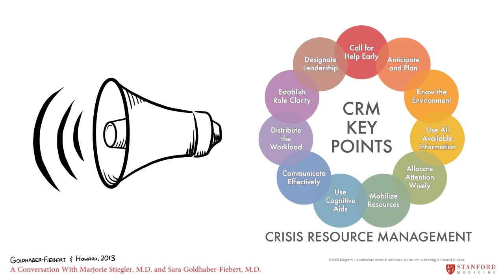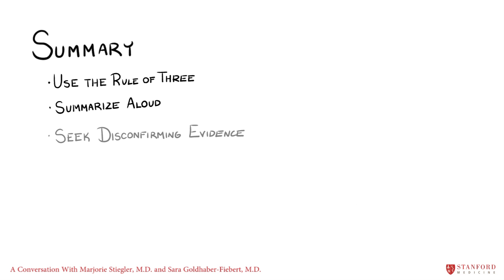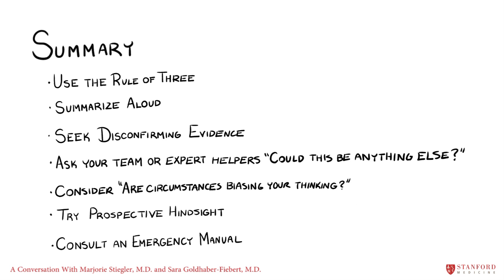When events become critical, remember also to call for more help and use effective teamwork strategies. Next time you hear that tiny voice inside saying something's wrong, consider using some of these techniques to avoid cognitive error: Use the Rule of Three. Summarize aloud. Seek disconfirming evidence. Ask your team or expert helpers, could this be anything else? Consider whether circumstances are biasing your thinking. Try prospective hindsight. Consult an emergency manual.